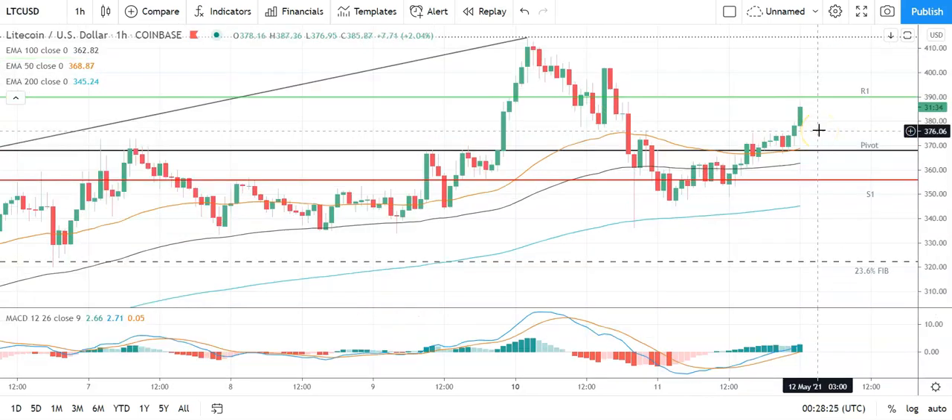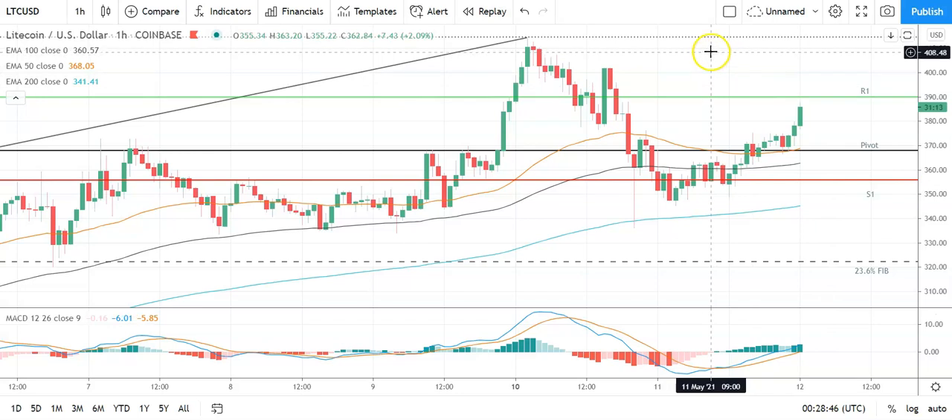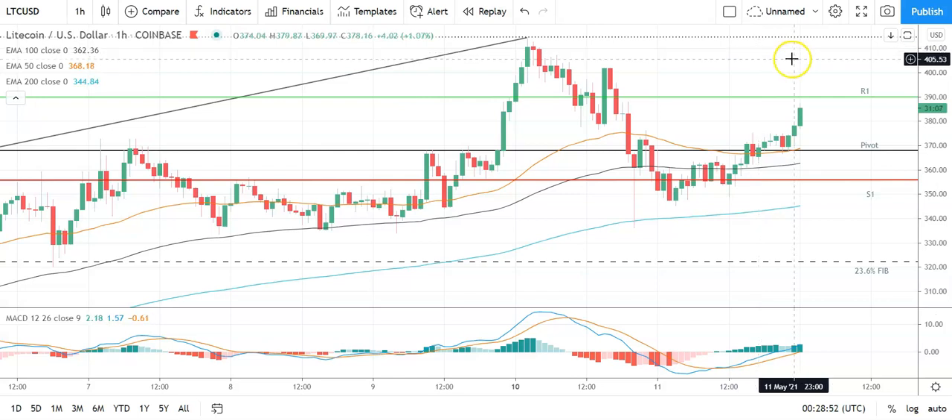Across to Litecoin against the US dollar — a bullish start to the day. Going to need to see Litecoin avoid the pivot at 368 to continue the run at the first major resistance level at 390. Going to need support from the broader market for Litecoin to break out from this morning's high of 387.36. Barring an extended rally on the day, expect that first major resistance level to cap any upside. In the event of a breakout, should see Litecoin target the 410s before any pullback. Second major resistance level sits at 402.